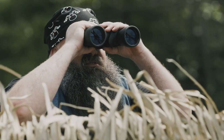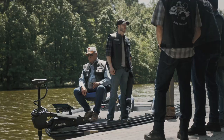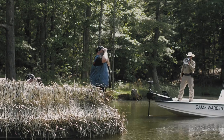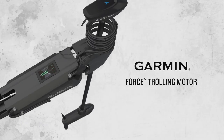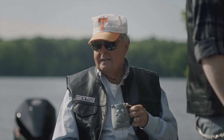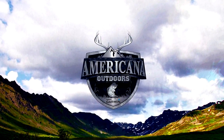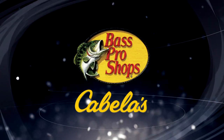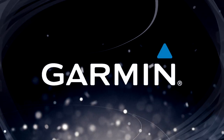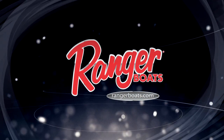Fellas, I give you the Force trolling motor — it is the most powerful, the most efficient on the water. Most powerful? We're really in trouble now. And it's quiet too. Americana Outdoors presented by Garmin is brought to you by Bass Pro Shops and Cabela's, your adventure starts here. Garmin, fight your fish, not your fish finder. Ranger Boats, still building legends one at a time.